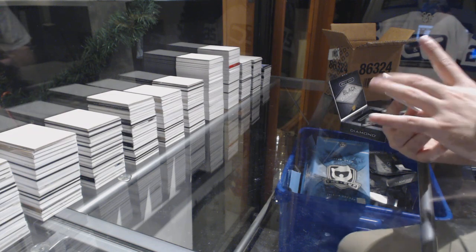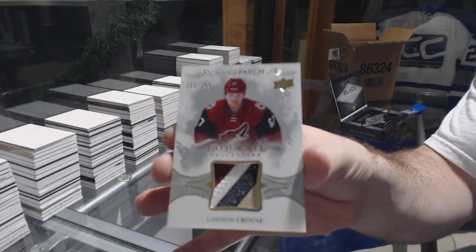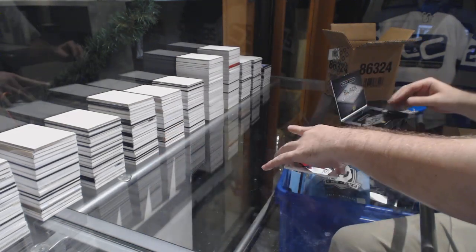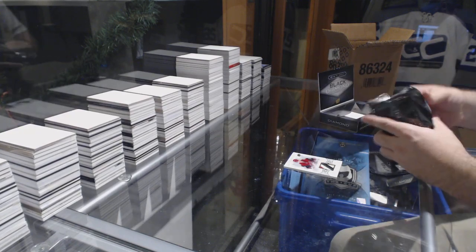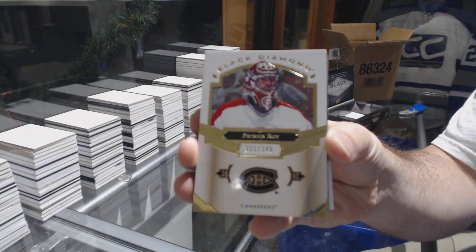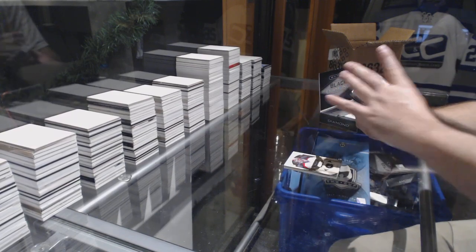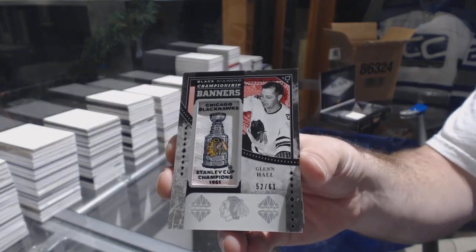For the Coyotes, a very nice four-color exquisite patch, numbered to 299, of Lawson Crouse. For the Chicago Blackhawks, numbered to 61, championship banners — Glenn Hall.